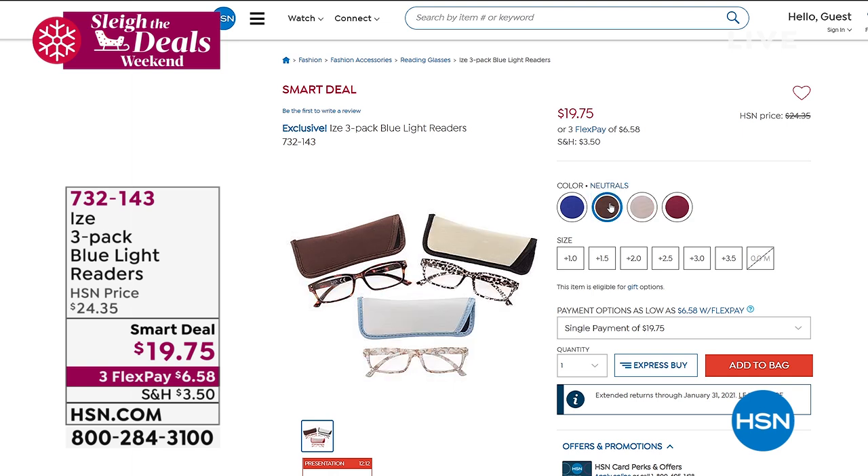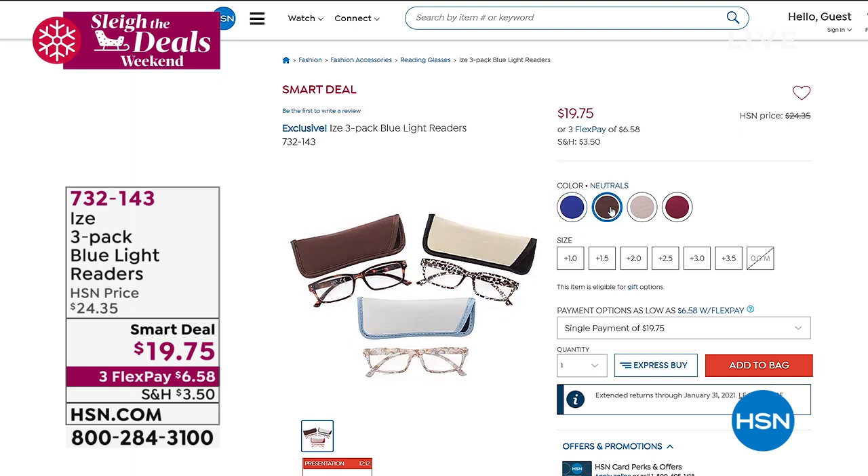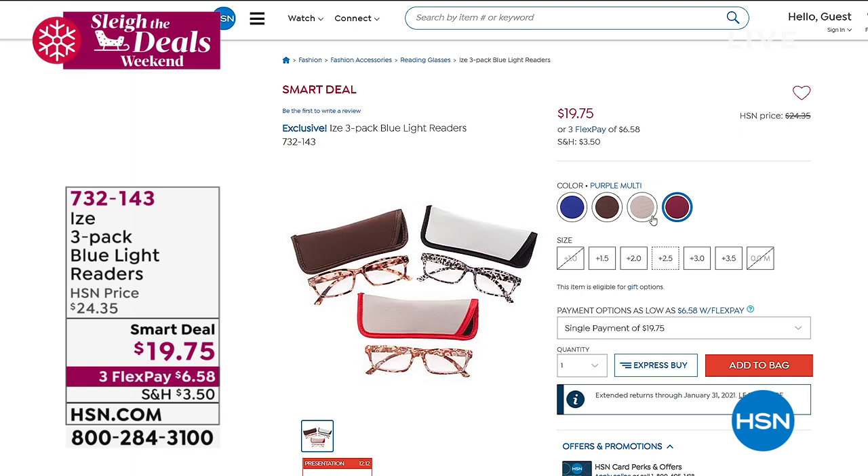If you need a set of readers for your computers, tablets, or phones — did you know any screen you look at has blue light emanating from it? Blue light is not great for our eyes. You can reduce eye strain by picking up a set of three blue light readers to protect your eyes and reduce strain from looking at computer screens, phones, tablets, and devices — which we do for hours every day. You can get them in different levels of magnification.